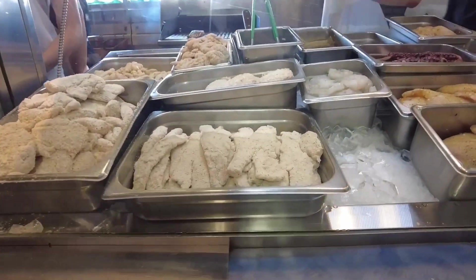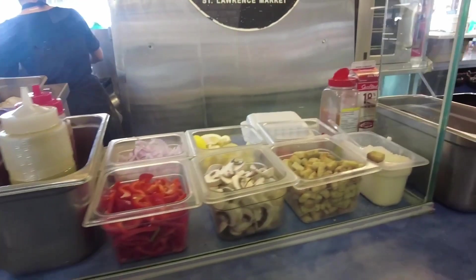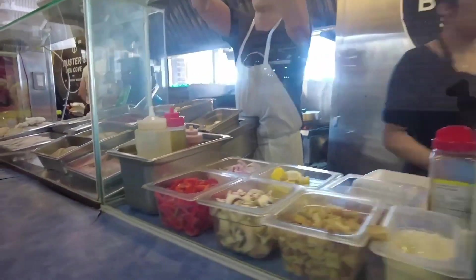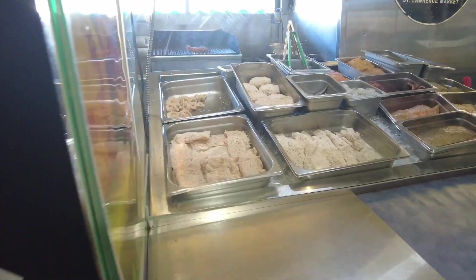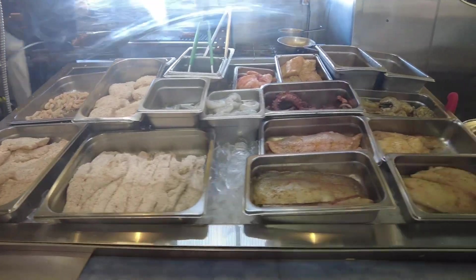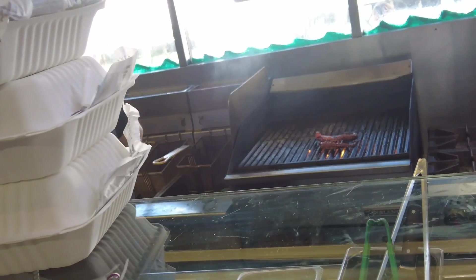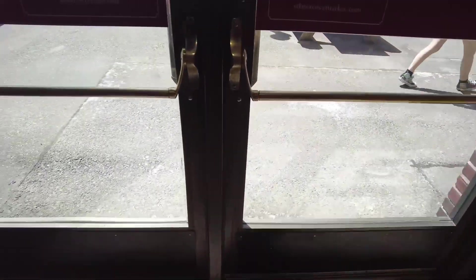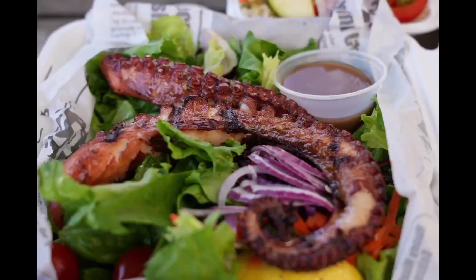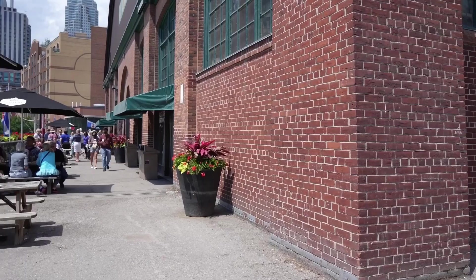Buster's Sea Cove always has the longest lineup at lunch. It's located right behind the fish stalls. People want to try the fresh fish they just saw on the displays. Look at their great menu. I'm choosing the grilled octopus. It's sizzling on the grill now. It's well worth the wait. The octopus is incredibly tender, perfectly cooked and seriously delicious.